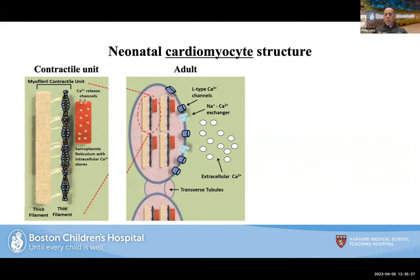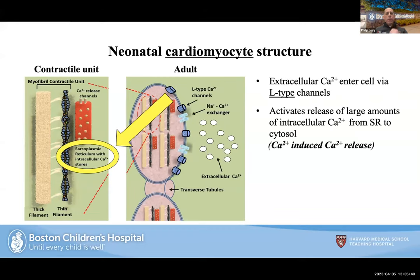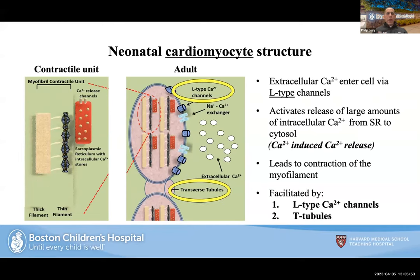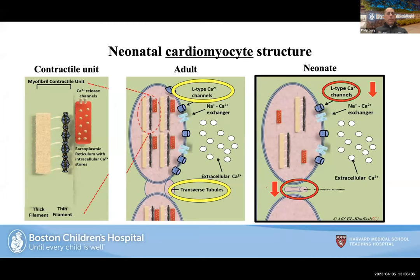Regarding cardiomyocyte structure: L-type calcium channels bring calcium into the cells, allowing active release. Calcium-induced calcium release from outside to inside facilitates contractility, mediated through L-type channels and transverse tubules. The key take-home highlighted: in a neonate — especially a premature neonate or one undergoing some type of insult — there are fewer L-type channels and fewer transverse tubules. They cannot bring calcium into the cell or facilitate contractility to the same extent. This will come back into play when we talk about therapeutics.